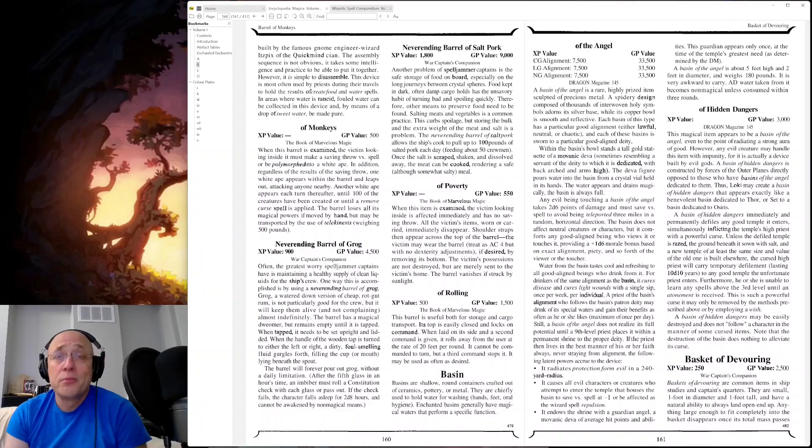Barrel of Monkeys. When this barrel is examined, a victim looking inside must make a saving throw versus spell or be polymorphed into a white ape. Regardless of the results of the saving throw, one white ape appears within the barrel and leaps out, attacking anyone nearby. Another white ape appears each turn thereafter until 100 of the creatures have been created or until a remove curse spell is applied. The barrel loses all its magical powers if moved by hand, but may be transported by telekinesis. So that's not exactly the children's play thing that the title would suggest.